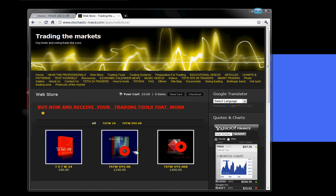For those of you who are new to us, we are the TSTW24 traders and our trading tools are the TSTWSYS08 trading system. We also have the TSTWSYS0008 trading system, but we have released only to the public the TSTWSYS08 and the TSTWSYS008 trading systems.